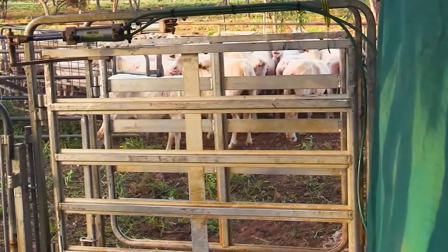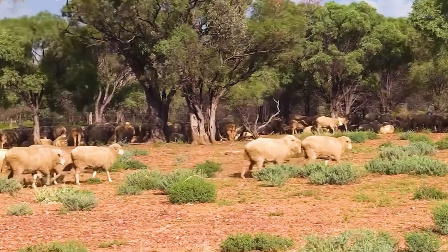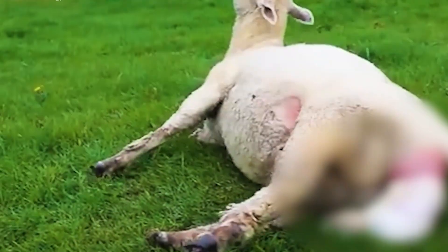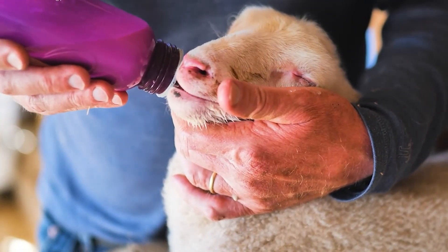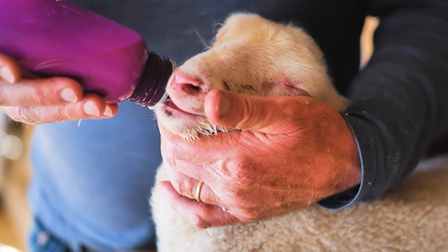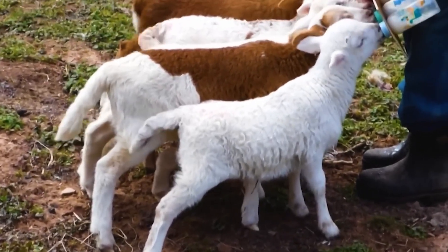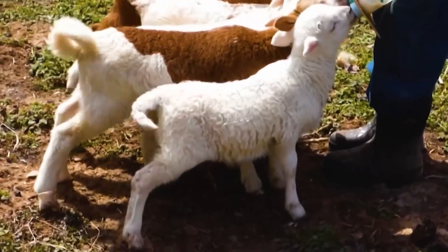About two to three weeks before birth, pregnant ewes are moved to a separate, clean, and warm area to reduce risks during lambing. After birth, lambs must consume colostrum within the first six hours to boost their immunity, and they're closely monitored to ensure healthy development. If a ewe lacks milk or rejects her lamb, farmers provide alternative milk to prevent malnutrition.